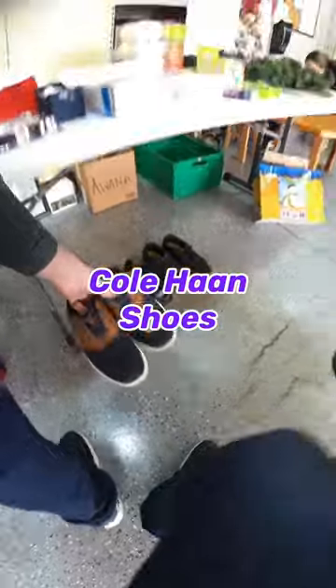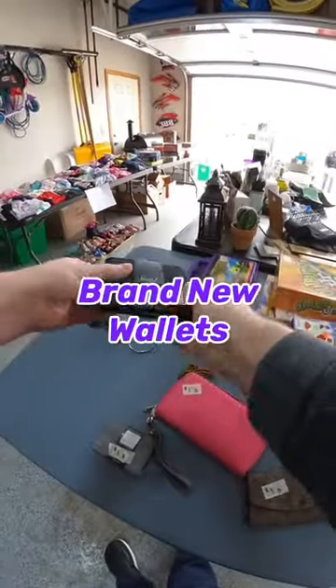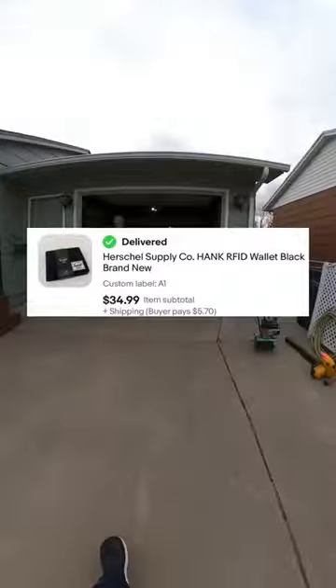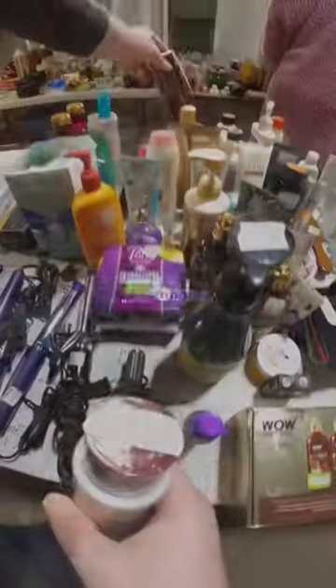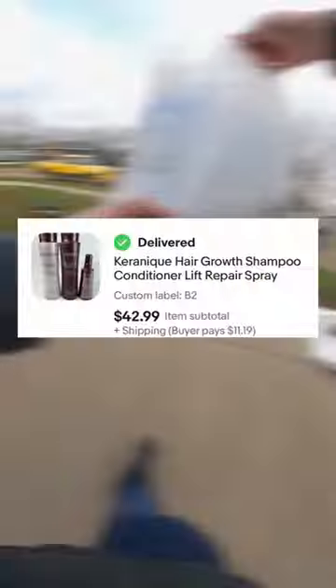I recently posted a video at this garage sale where I found these Kulhan shoes for $4. I also picked up a couple brand new wallets by Herschel Supply Company for $3 each, and I just sold the black one for $35. Not too long ago, I picked up this Keranik shampoo, conditioner, and lift spray for $3 and it sold for $43.